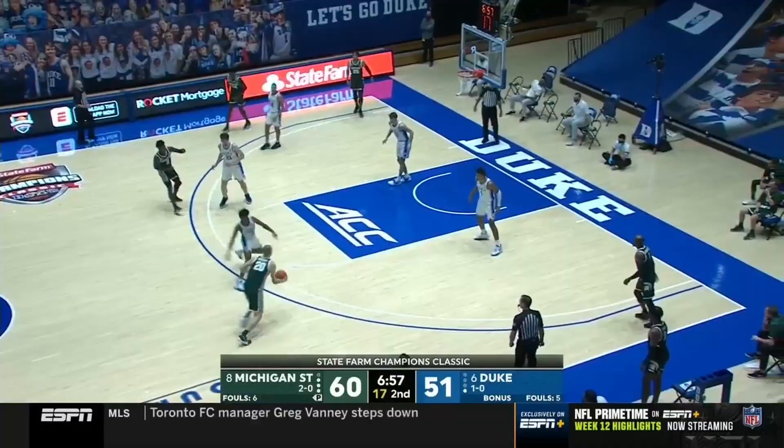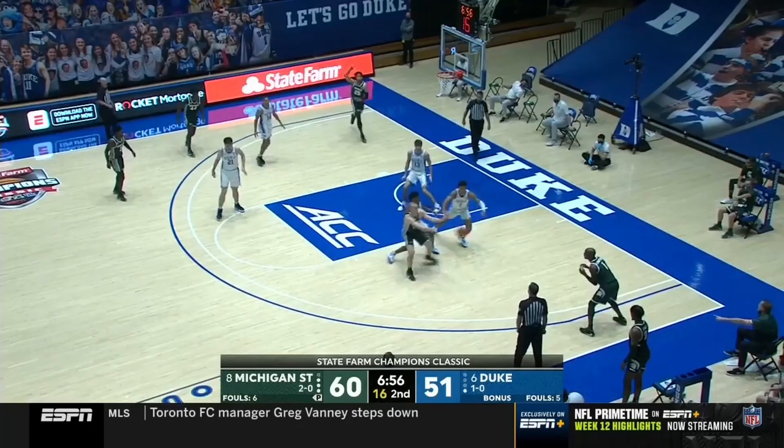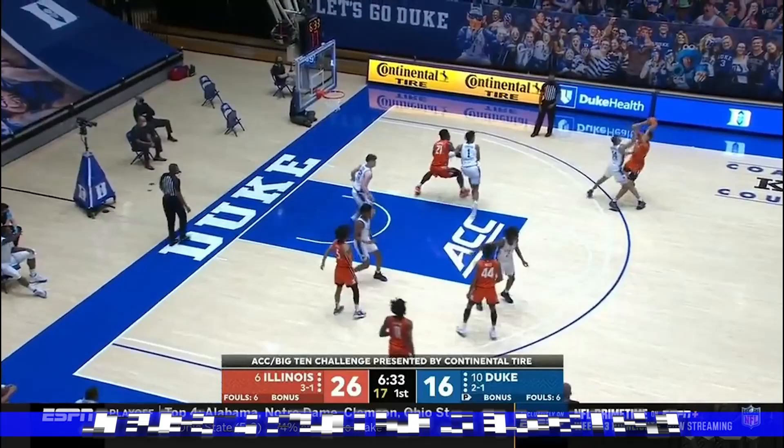Now there are some things he'll need to patch up and we'll go over those more in depth later on in the year, but for now defense has been a mostly positive and high-impact area for him when he's fully engaged.